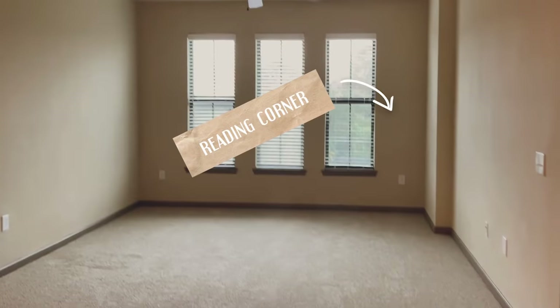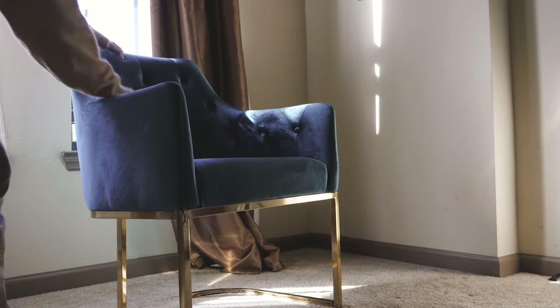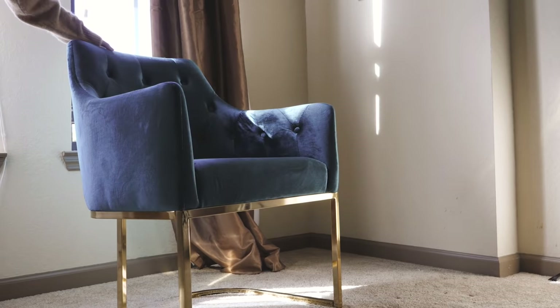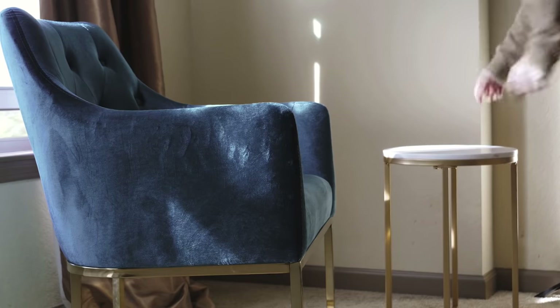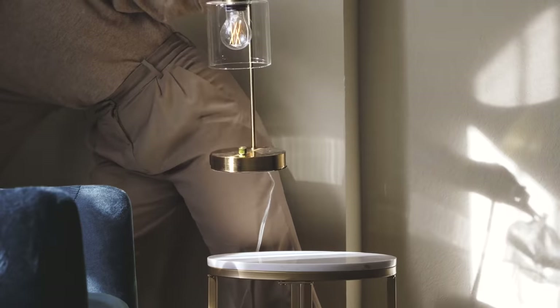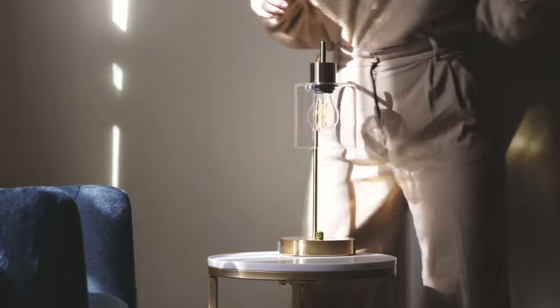Now by the window, I wanted a reading corner, so I added a retro barrel chair in war bond blue, which is part of our color palette, and gold, and a matching round white marble side table. I found the table to be a perfect opportunity to incorporate more of the vintage style with this industrial gold lamp, which I am so obsessed with.